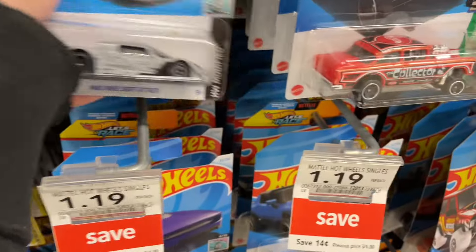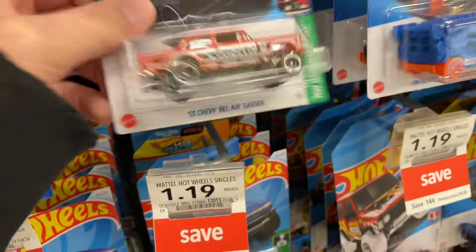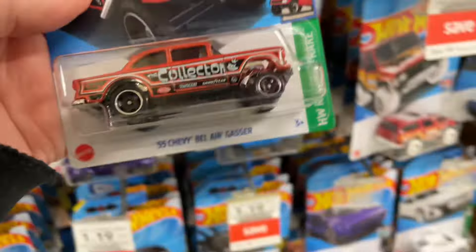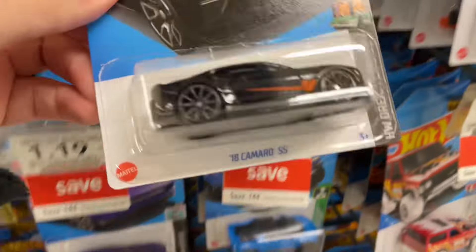The Drift Attack - Mad Mike Drift Attack. A '55 Chevy Bel Air - wow, this one's awesome, really awesome. Oh wow, a Camaro!